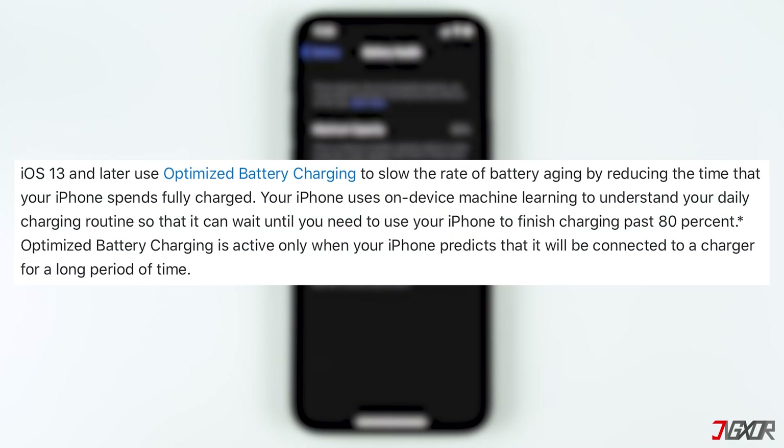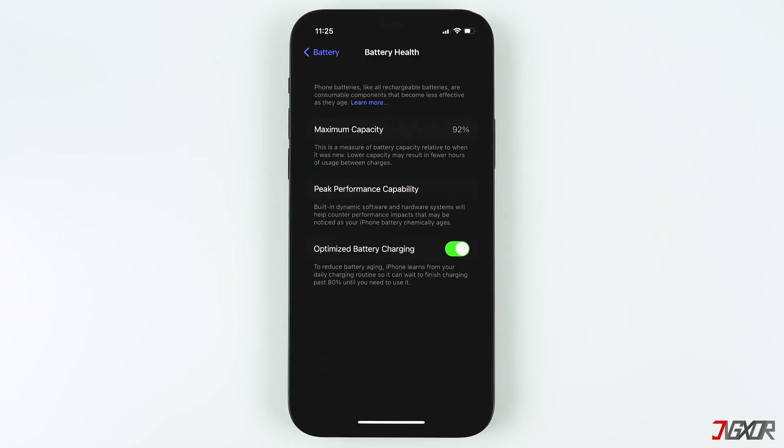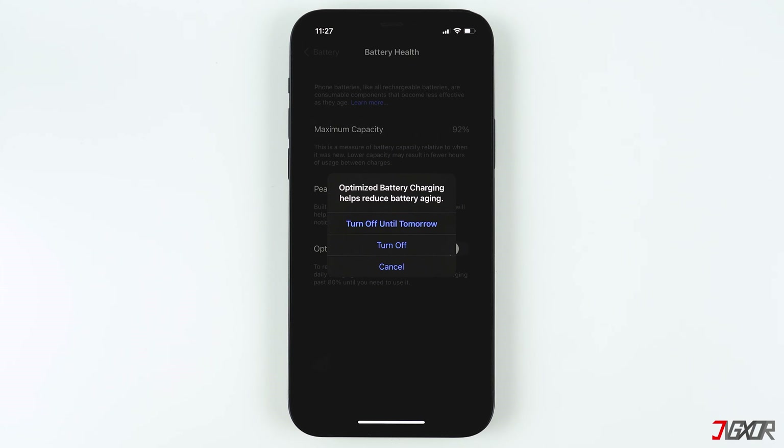According to Apple, your iPhone uses on-device machine learning to understand your daily charging routine so that it can wait until you need to use your iPhone to finish charging past 80 percent. To learn more about this, click the tag or check out the link in the description below. If you need your iPhone to charge quickly and reach 100 percent, you can temporarily disable Optimized Battery Charging.